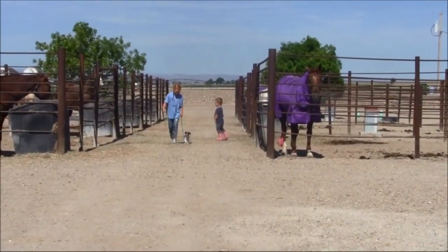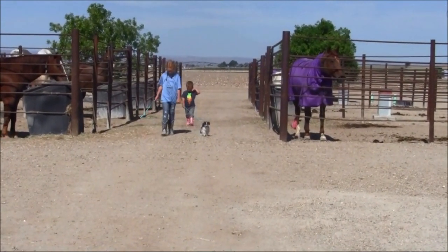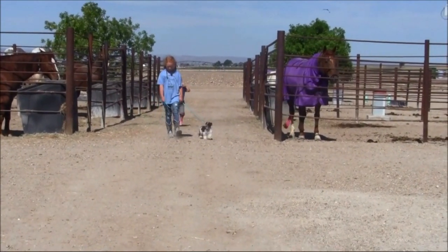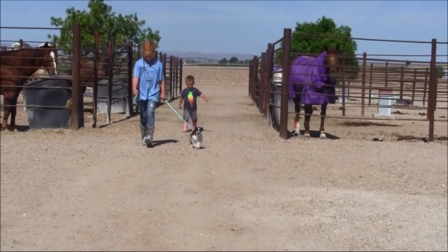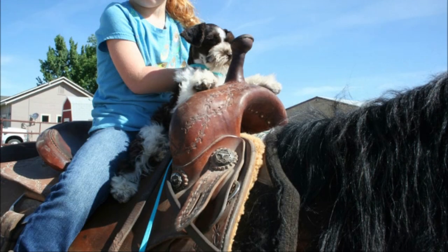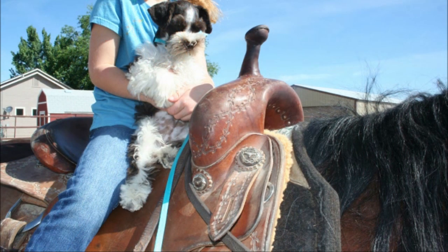Finn got to take a little trip out to a horse farm and actually got to ride a horse for the first time. It was a really great opportunity for him to just see something new. Getting our puppies out to new environments and exposing them to lots of different things makes them very well-rounded in their training and socialization.